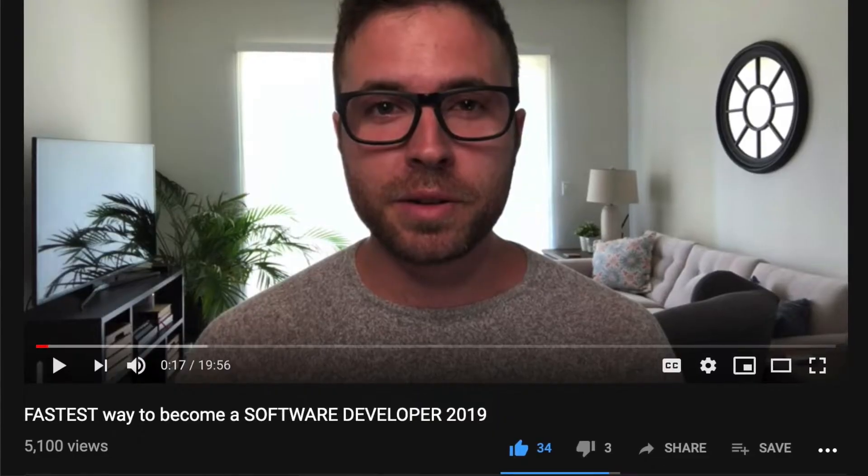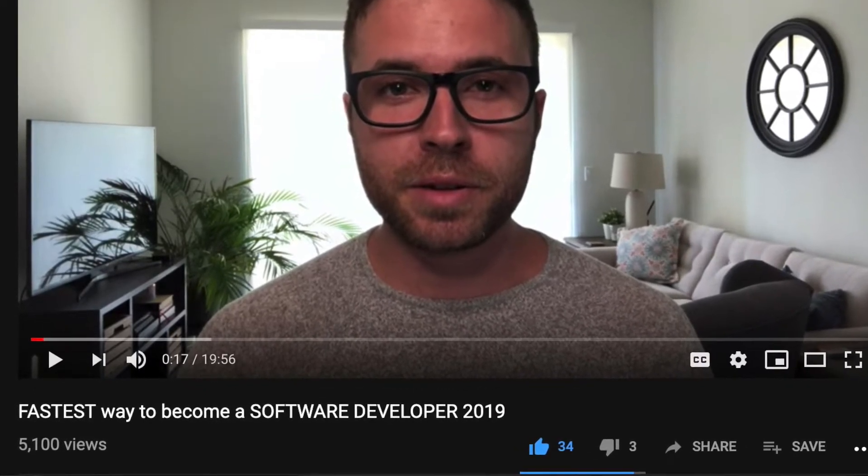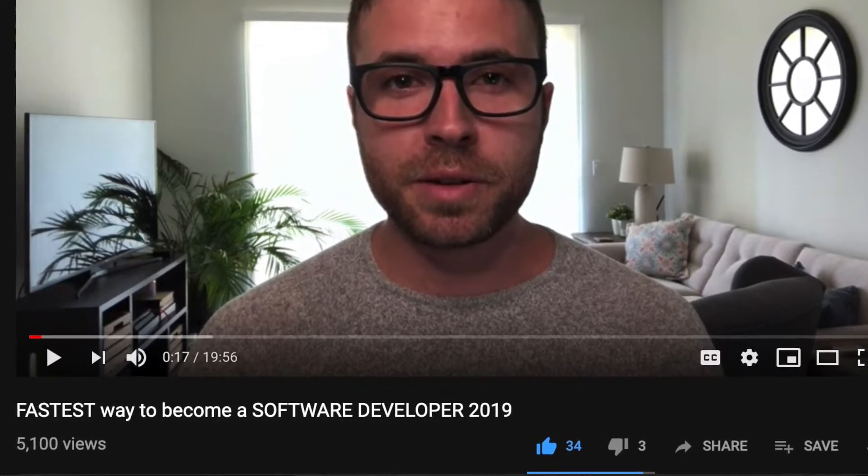Now a little about myself — I'm a senior software engineer here in Los Angeles and I love my job. If you check out my last video, I made a video on how I transitioned my career from being completely jobless and knowing no code at all to being a full-time software engineer in less than a year.